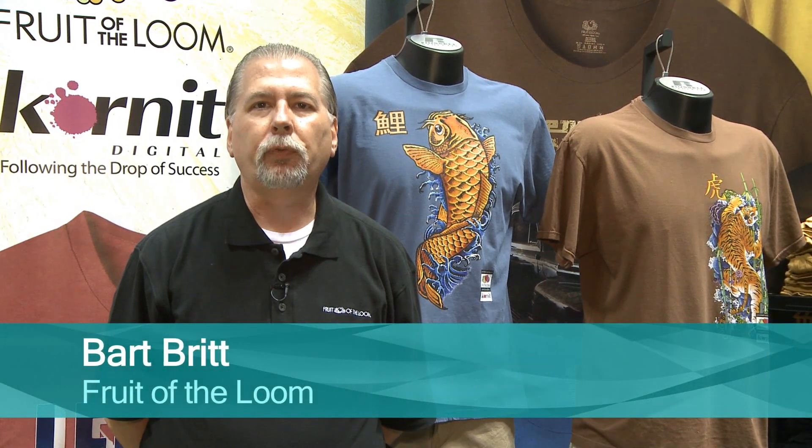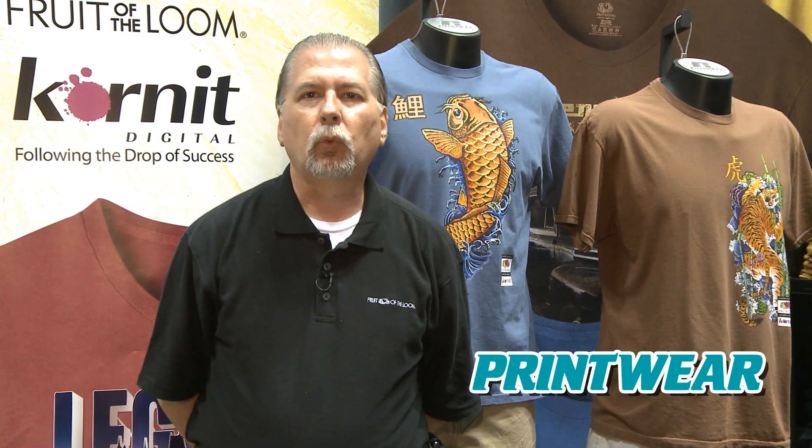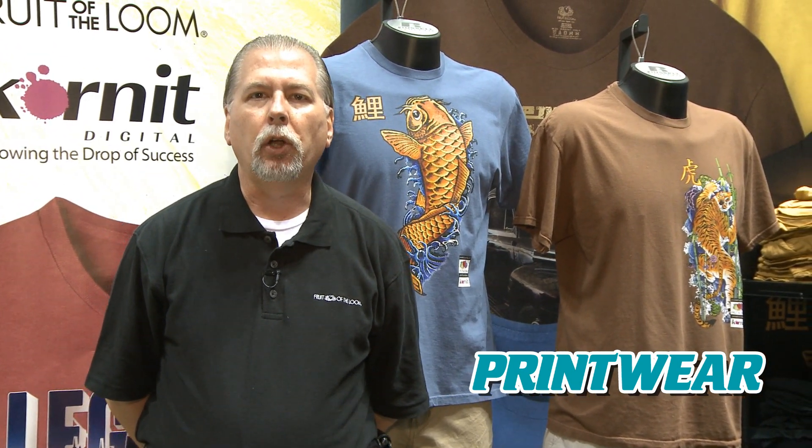My name is Bart Britt. I'm with Fruit of the Loom Incorporated. I'm the director of printing technical services for the corporation. We're here in the Indianapolis NBM trade show promoting our new line of products.